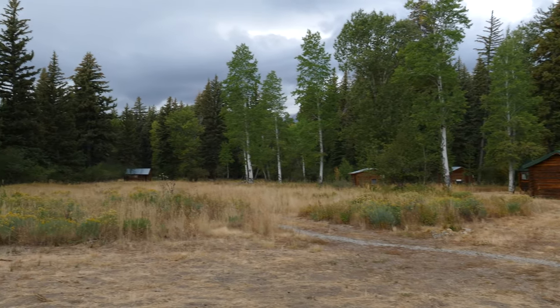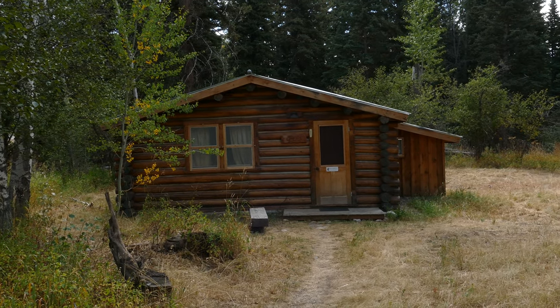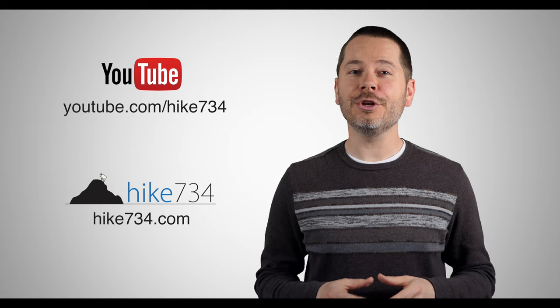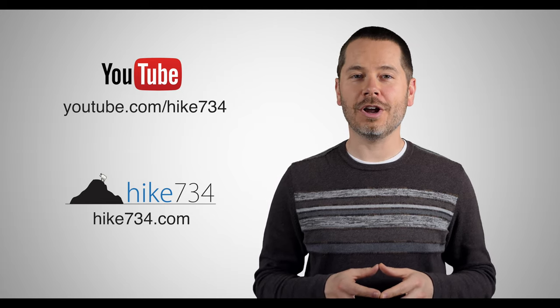Anyways, just a nice little level walk in Grand Teton National Park. This is Jake with Hike 734 hiking to Murie Ranch. If you like this video, make sure you subscribe on YouTube and head on over to hike734.com for more goodness.